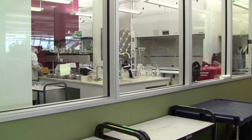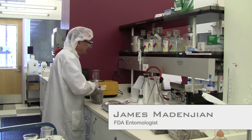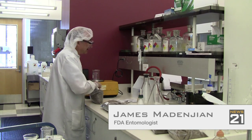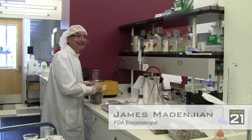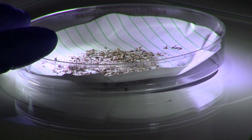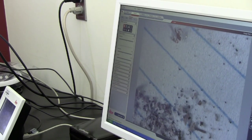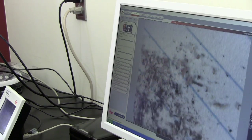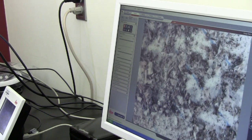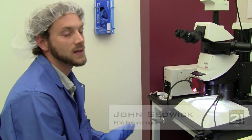Around the corner, an entomologist is checking ground pepper flakes for something no consumer would knowingly eat — particularly hair fragments and insect fragments. Lab equipment here makes it easy to detect pieces of insects that would otherwise be invisible to the naked eye. I found some insect fragments and mites, which are very common findings. Since insects are ubiquitous, we're almost always going to find something.